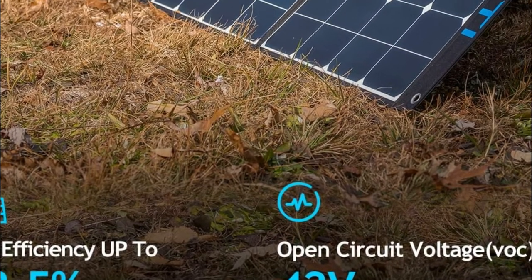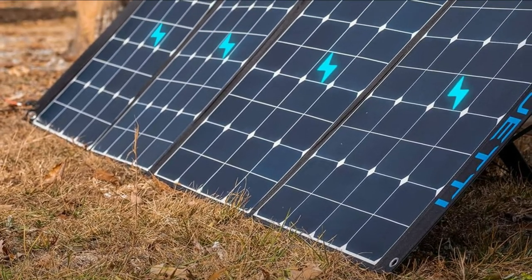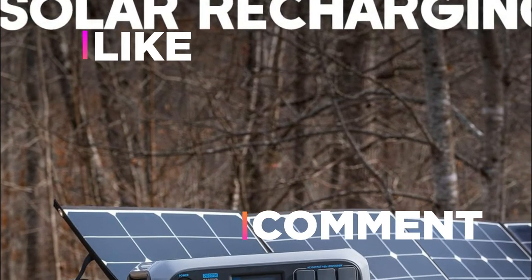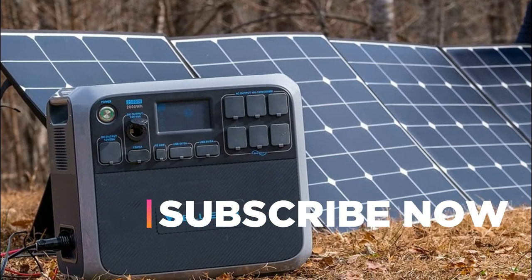Hope you found this video helpful in finding the best solar panels for camping. If you found this helpful, please give a like, comment your valuable opinion, and tell us which one is perfect for you. Subscribe to our channel to get the latest updates on different product reviews.